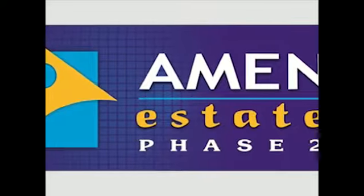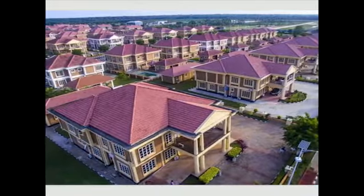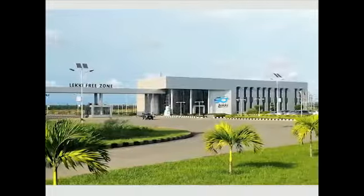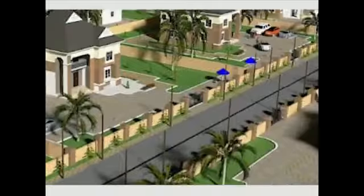Introducing Amen Estate Phase 2, developed by Red Brick Homes International Ltd. Amen Estate Phase 2 is located in Ibeju-Lekki, Lagos — Africa's fastest growing city and real estate investment hub.